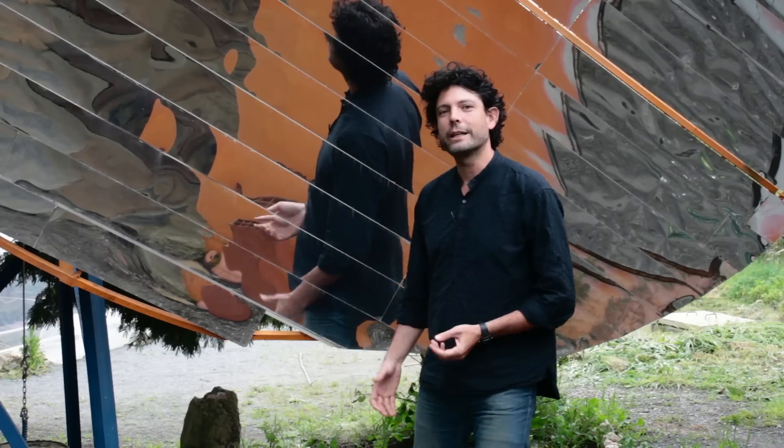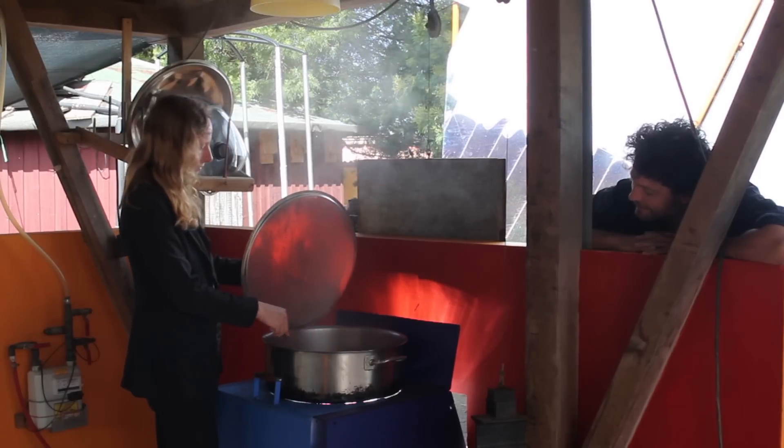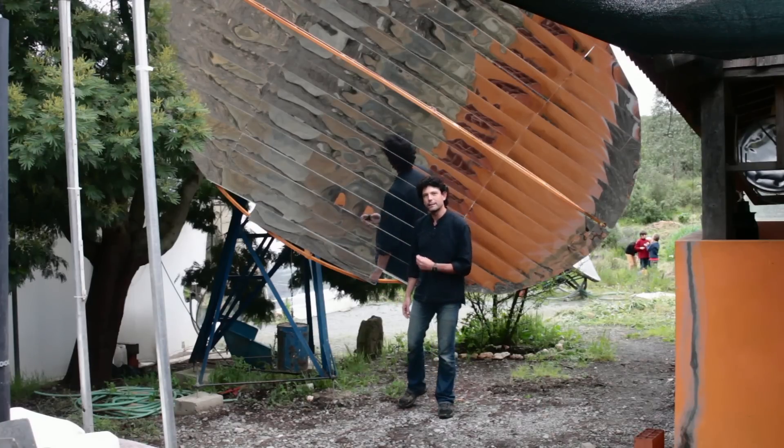With this little mirror here, we can easily cook for 30 people several times a day. Cooking with light — it's an incredibly simple technology. A few square meters of shiny stuff and some basic mathematics. In a way, you could have done this a thousand years ago. But a little bit of high-tech helps.